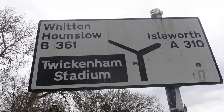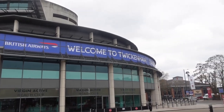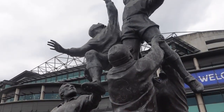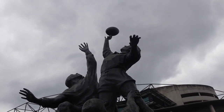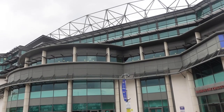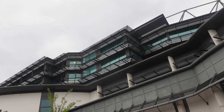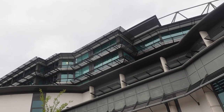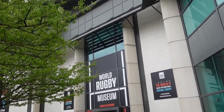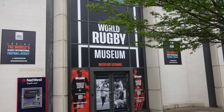I've walked past Twickenham Station again in the opposite direction to Twickenham Stadium, the home of England rugby and the largest dedicated rugby union venue in the world, seating up to 82,000 people. There's a rugby museum here and a shop selling rugby merchandise. Almost across the road is the Twickenham Stoop, home to the Harlequins.